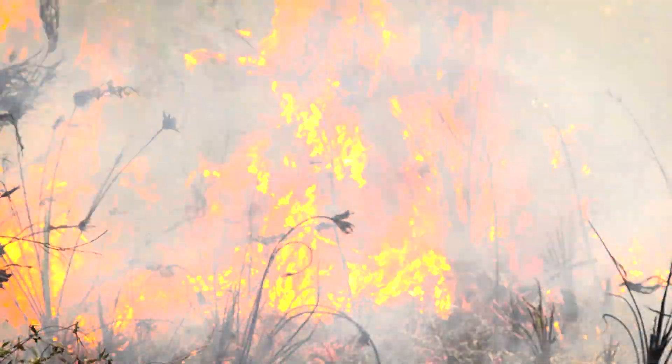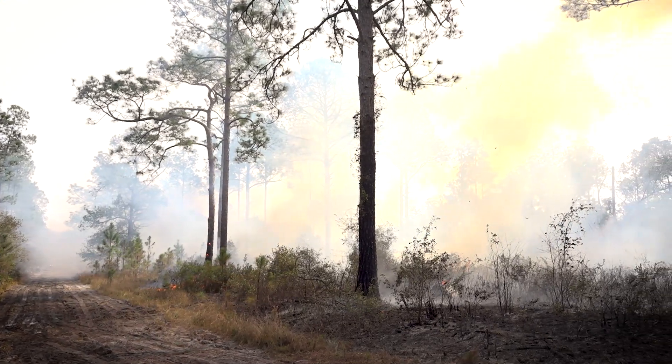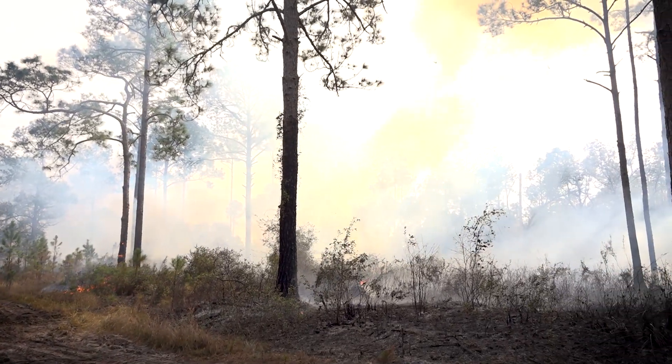There are several benefits to prescribed burning. The first is that most of our habitats in Florida naturally used to burn as a result of lightning strike caused fires. We are basically mimicking a natural process.